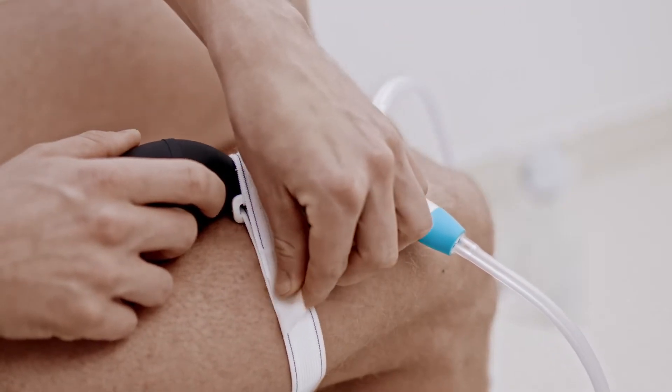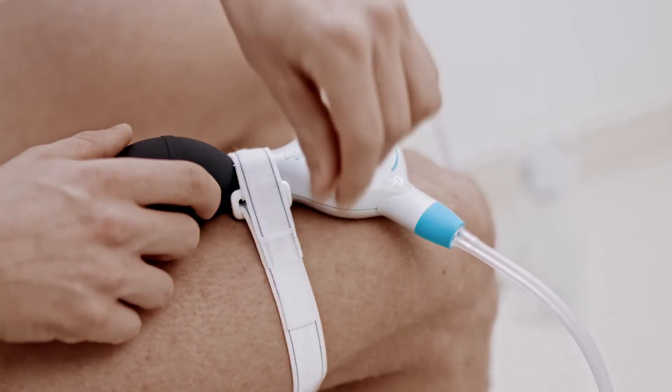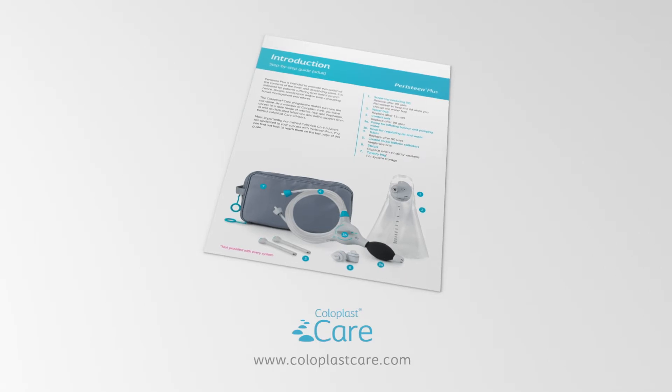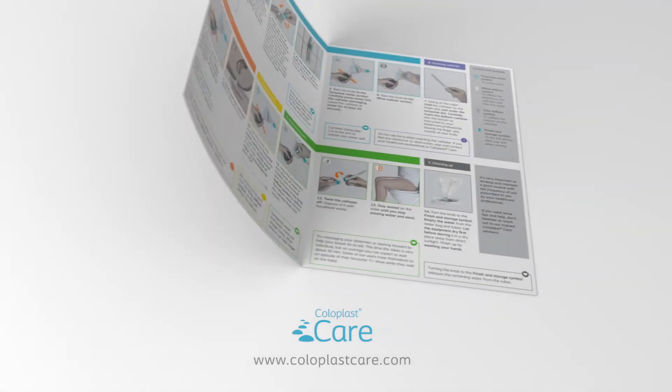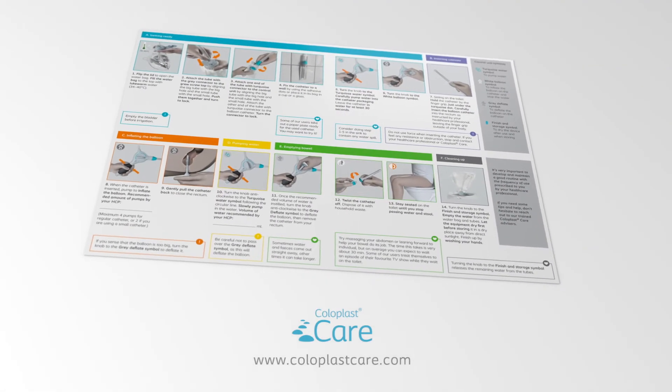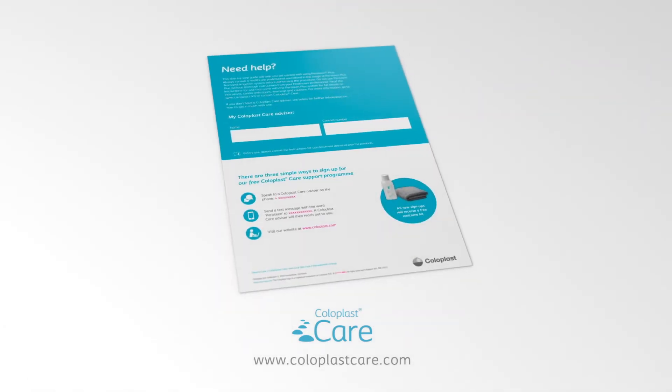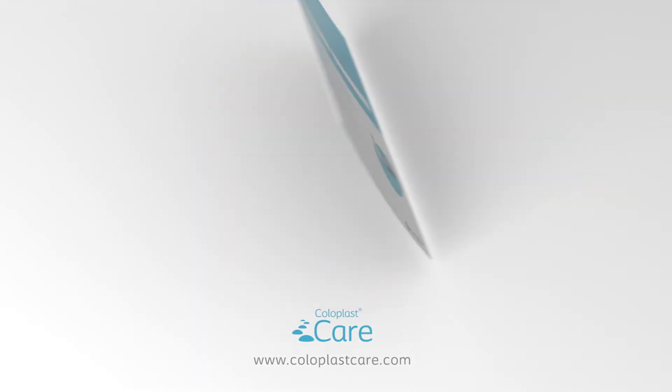For extra stability during pumping, you can use a leg strap to fix the control unit to your thigh. In addition to the instructions for use, we also provide a simplified step-by-step guide. You can get this guide from your healthcare professional or download it on the Coloplast patient support website.